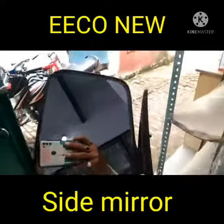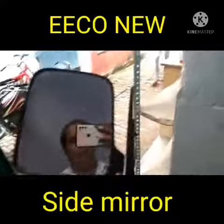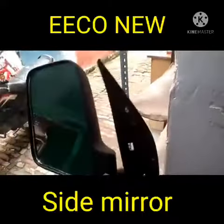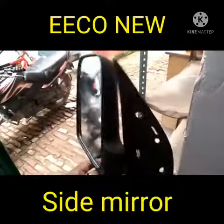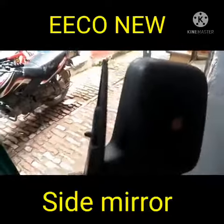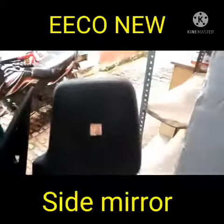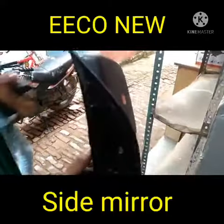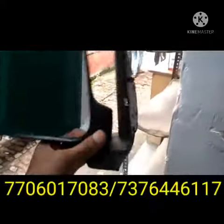Hi friend, today I have showed a side mirror for the vehicle model EECO new model. This side mirror is used in the EECO new model vehicle and I have rotated the side mirror for seeing the clarification — which type this one is, which one is fitted under your vehicle as a EECO new model.